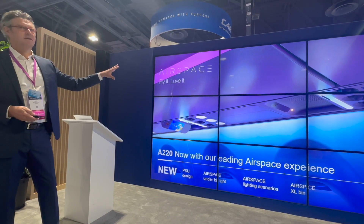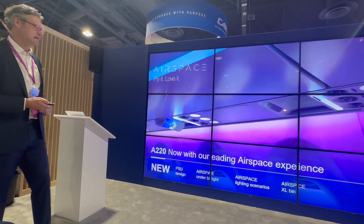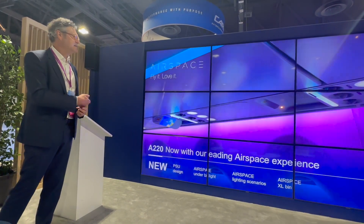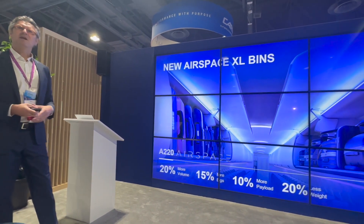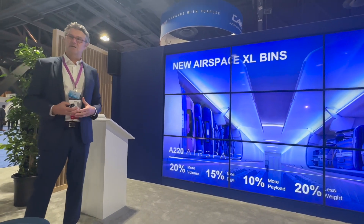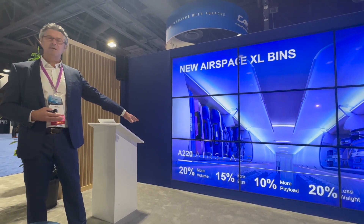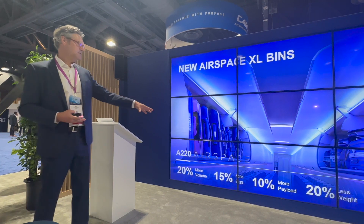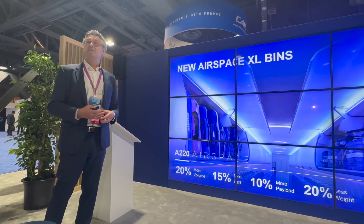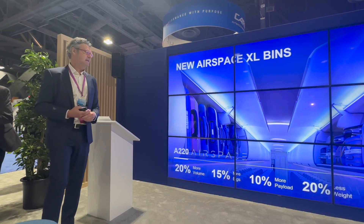The big feature that is new on the 220 is the XL bin — the Airspace XL bin — that was developed together with our airline customers. It shows a lot of improvements: in terms of volume it's 20% bigger, we have 15% more luggage, 10% more payload, and all of that with less weight — we saved about 20% weight.